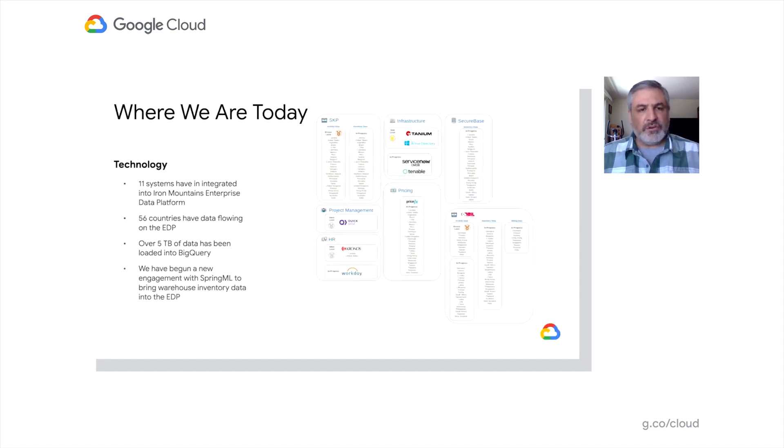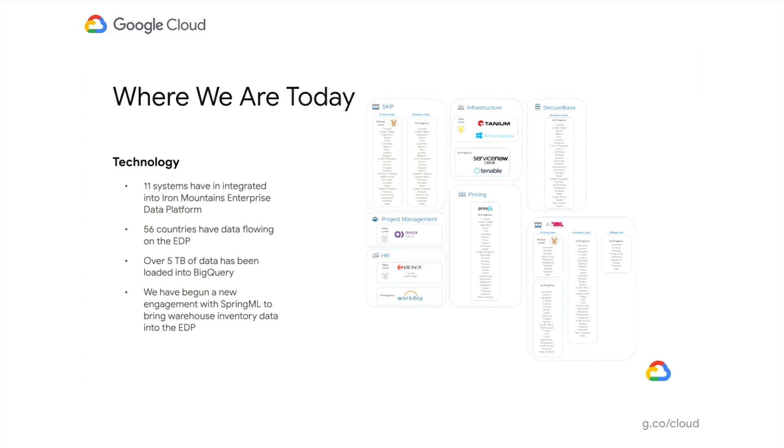Harish is going to go through all the details about how we got to the end state. But to give you a preview, we were extremely successful in the project. Based off the success of this project, we have 11 different systems feeding our enterprise data platform, data from 56 different countries flowing into the platform, and five terabytes of data — a good start given we've only been up and running for about six months. We're servicing different use cases — records management, data management — and working with colleagues in infrastructure, project management, and HR to give them a lot more capabilities than we've had in the past.